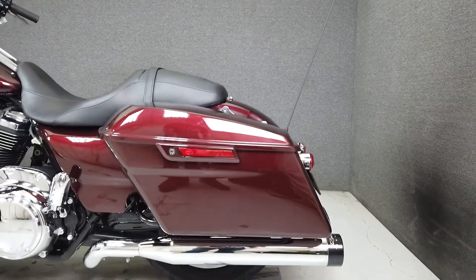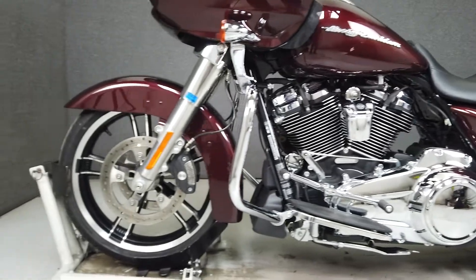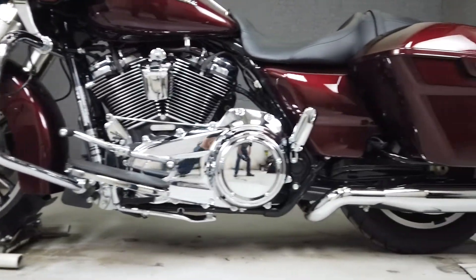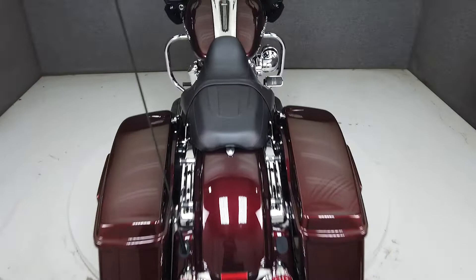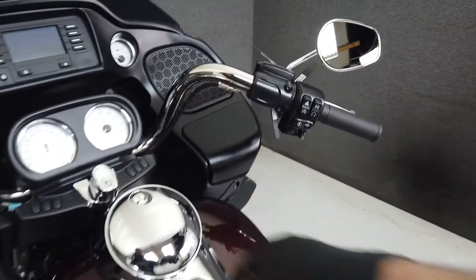With its comfortable accommodations, spacious storage, and protection from the elements as well as a powerful motor, the Road Glide is an excellent choice in a touring machine. The striking Twisted Cherry paint set with shiny chrome accents and the iconic shark-nose fairing give this bike its iconic attitude. It weighs in at 899 pounds and has a seat height of 28.9 inches.